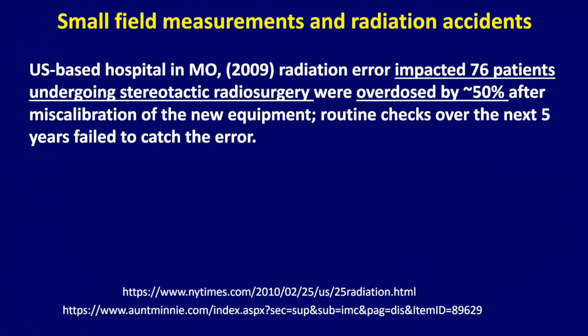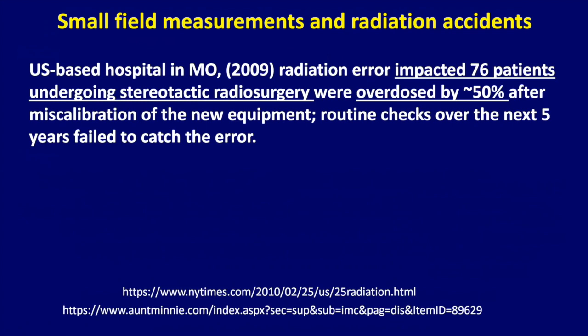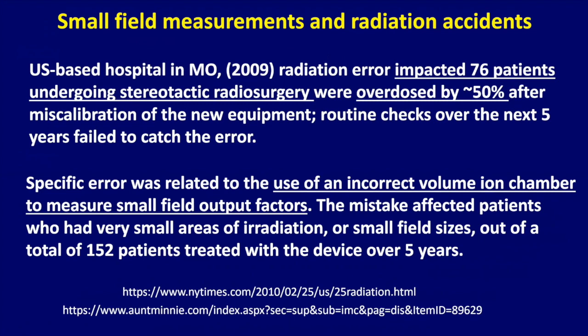The Missouri incident was also due to an incorrect detector volume used to measure small field output factors. There have also been accidents reported in the New York Times. I cannot emphasize enough the importance of small field dosimetry when doing stereotactic body radiotherapy procedures.